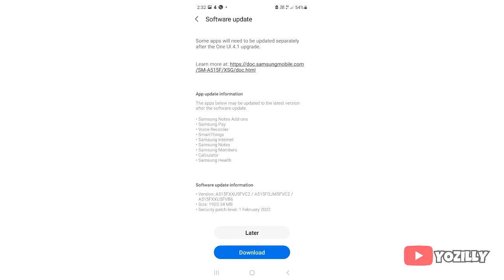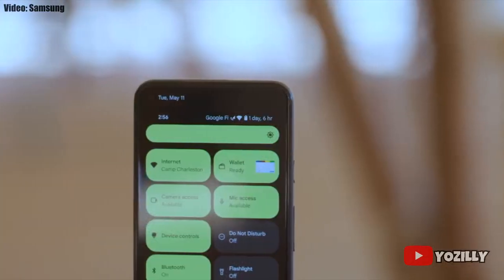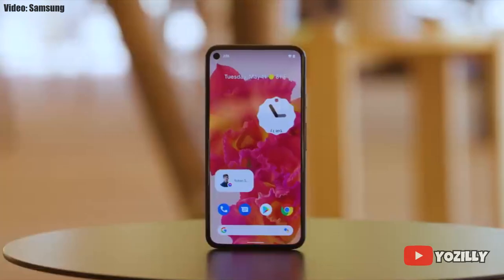That's the screenshot of the A51 getting the Android 12 update with One UI 4.1 on top. As you can see, that's the firmware number of the update. The size is around 2GB — actually 1,903 megabytes — and it includes the February 2022 security patch.